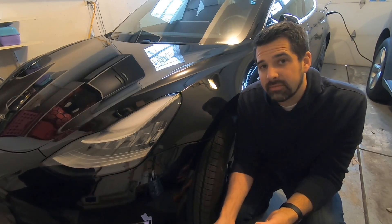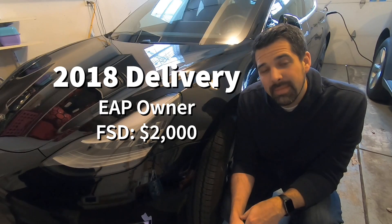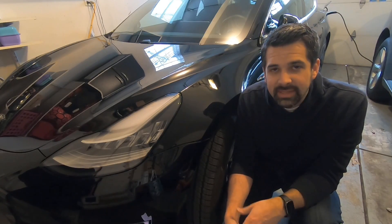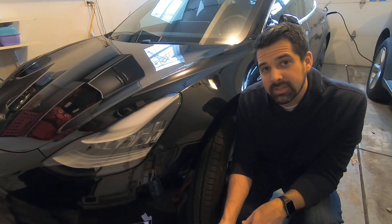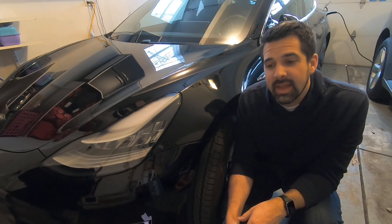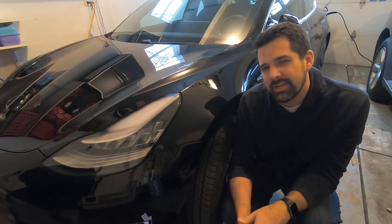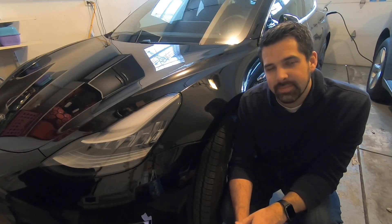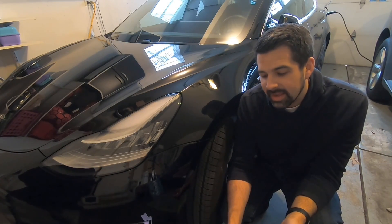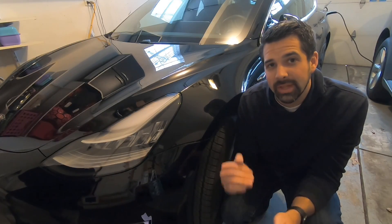If you took delivery prior to 2019 and purchased Enhanced Autopilot but not Full Self-Driving, you could have paid one of three prices: $5,000 pre-delivery, $5,500 after a trial, or $6,000 after delivery. Your price to upgrade to Full Self-Driving is only $2,000. It currently shows $3,000 in your My Account page, but Tesla is working on changing that over the next couple of weeks. If you already purchased it at $3,000, Elon tweeted that those people will receive a $1,000 refund, since the price is now $2,000 for people who took delivery prior to 2019.